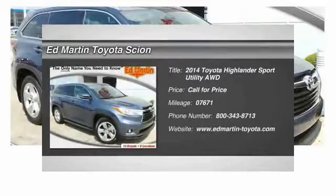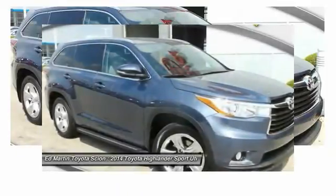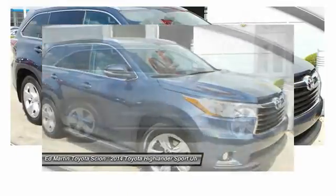The 2014 Highlander. The Highlander is the SUV that's thought of everything. The Highlander offers seating for up to seven and features Toyota's innovative center stow design.